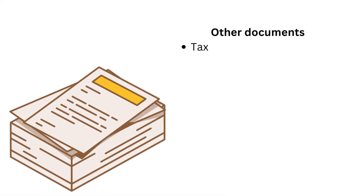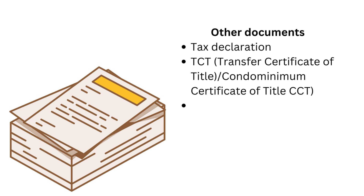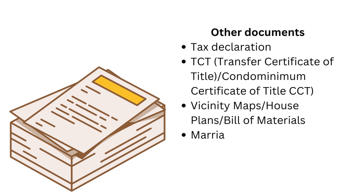Other documents required include: tax declaration, Transfer Certificate of Title (TCT) or Condominium Certificate of Title (CCT), vicinity maps, house plans, bill of materials, and marriage contract if borrowers are married.